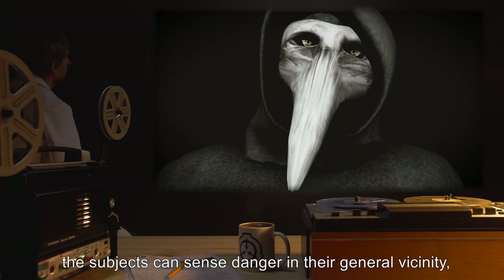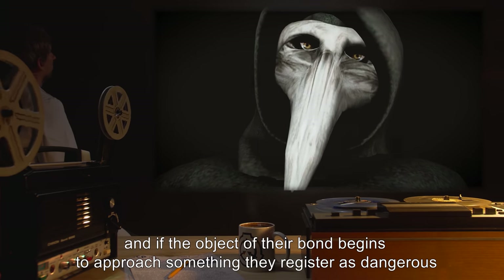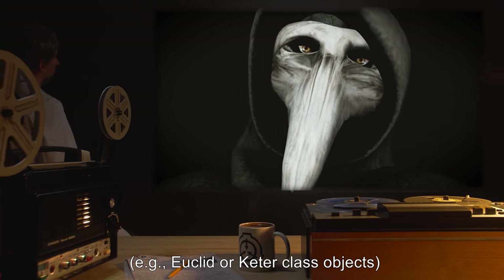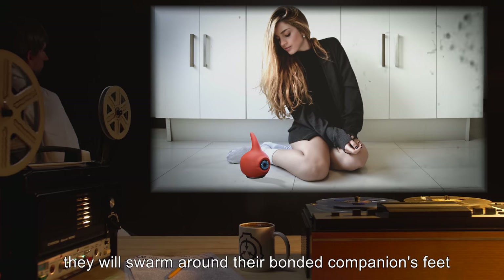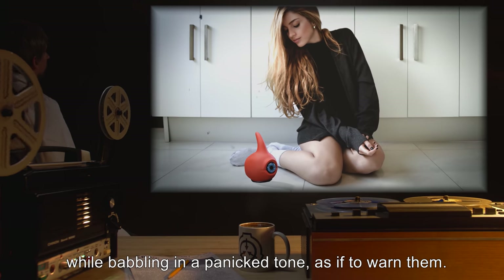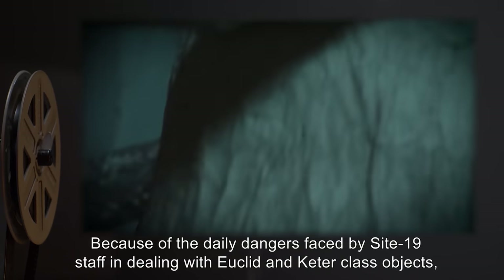They will follow anyone or anything they've made a bond with anywhere, even into normally restricted areas. Although curious, the subjects can sense danger in their general vicinity, and if the object of their bond begins to approach something they register as dangerous — for example, Euclid or Keter class objects — they will swarm around their bonded companion's feet or appropriate extremities while babbling in a panicked tone, as if to warn them.